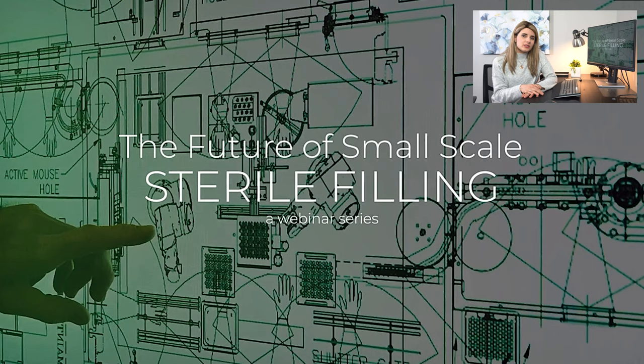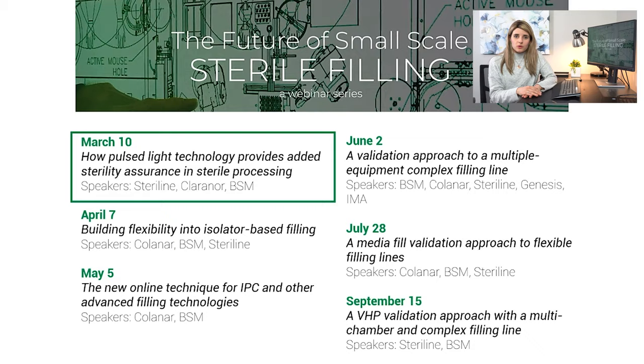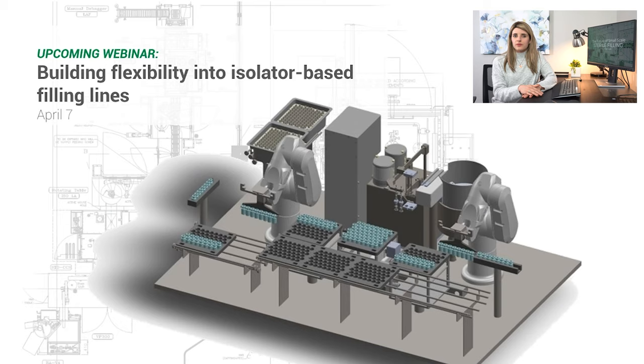Today's webinar is only a piece in an in-depth webinar series regarding some of the newest technologies in small-scale sterile filling. If you enjoyed today's event and want to learn more about the latest in fill finish, I highly encourage you to sign up for our other webinars. We record each event and they are available to watch. Type BerkshireSterileManufacturing.com/the-future-of-small-scale-sterile-filling to see all events and sign up for future webinars, such as our April 7th event about building flexibility into isolator-based filling lines. These webinars are completely free to join or watch.